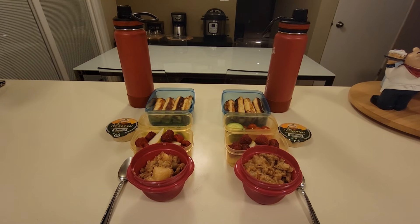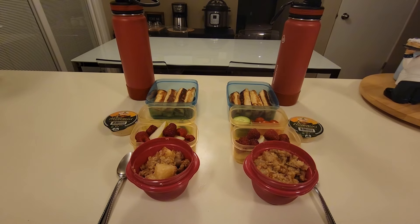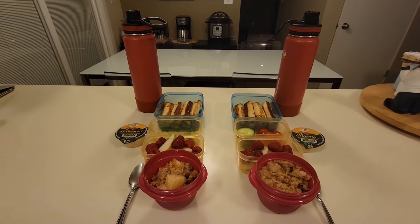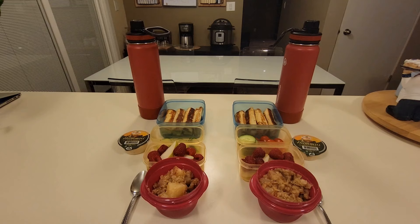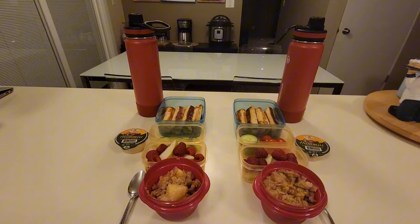Good morning friends, welcome back to my channel. If this is the first time we are meeting, welcome — I'm Christine. In today's video I will be sharing what I pack my two boys for their school lunches. If you enjoy my videos, please give this video a big thumbs up and don't forget to subscribe to the channel. It really does help me and my channel to grow.